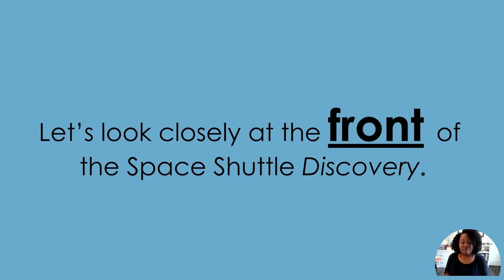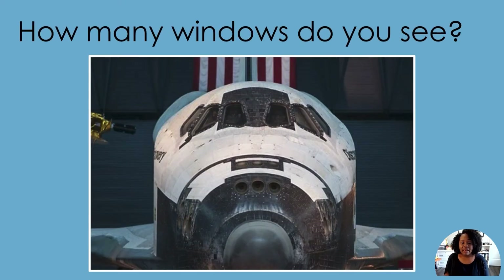Let's look at the front of the Space Shuttle Discovery. How many windows do you see? One, two, three, four — oh wait, I see two more: five and six. There are six windows.